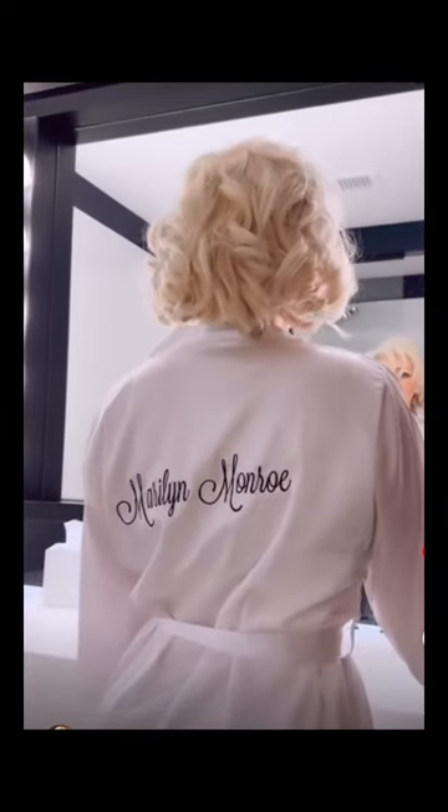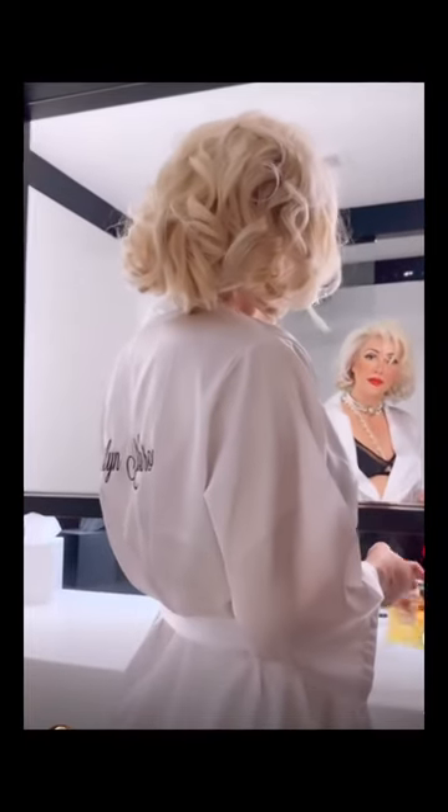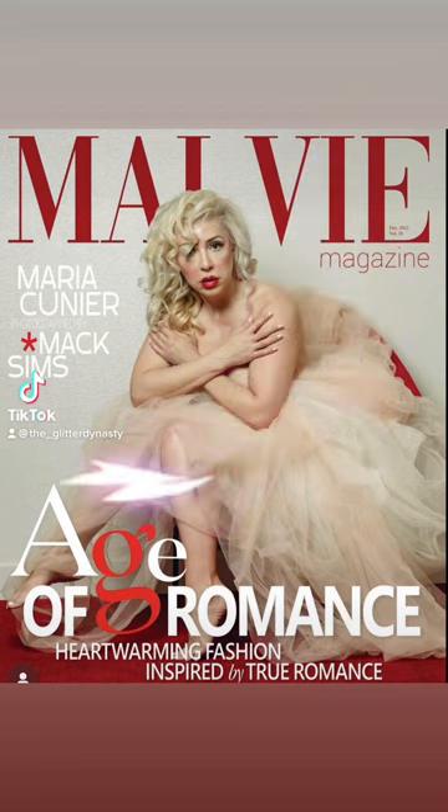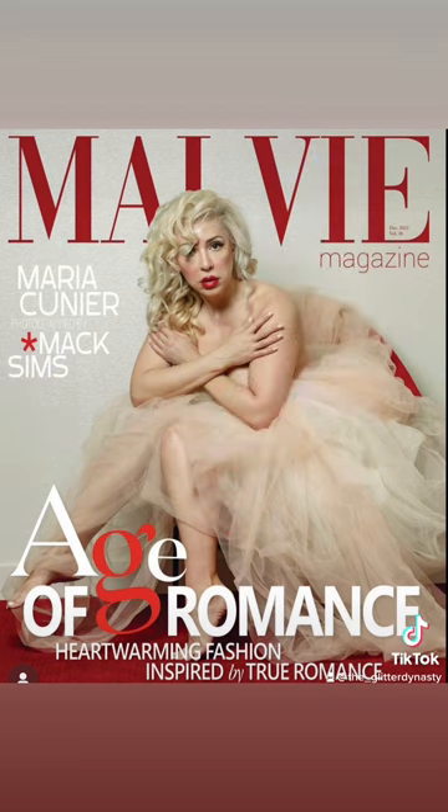And of course guys, go follow me on Instagram at GlitterDynasty — Glitter D-Y-N-A-S-T-Y — and yes, you will see all of the amazing work on there. And go follow Maria M. Cunier — C-U-N-I-E-R — M at Instagram.